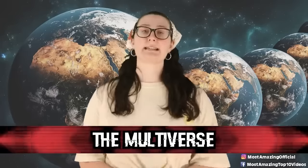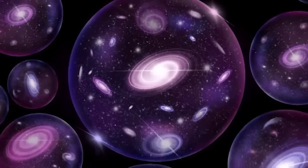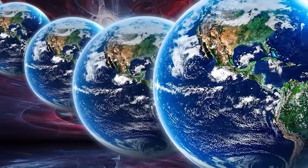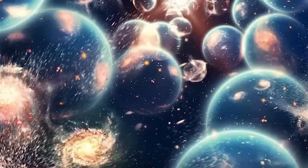Number 5: The multiverse. The multiverse wasn't just created for the MCU — it's a hypothetical set of all universes, presumed to comprise everything that exists: the entirety of space, time, matter, energy, information, and the physical laws and constants that describe them. The different universes within the multiverse are called parallel universes. One common assumption is that the multiverse is a patchwork quilt of separate universes all bound by the same laws of physics. The concept has been discussed throughout history, with origins in ancient Greek philosophy, and debated in cosmology, physics, and philosophy. Although no statistically significant evidence has been found, the anthropic principle suggests that multiple universes with different physical laws could explain the fine-tuning of our own universe for conscious life.